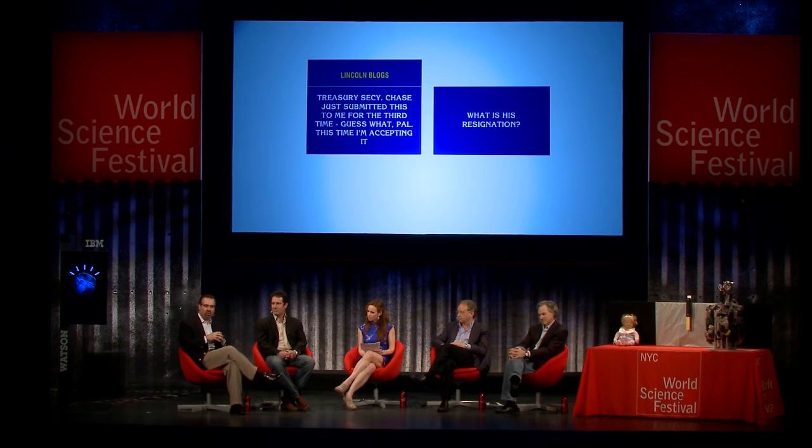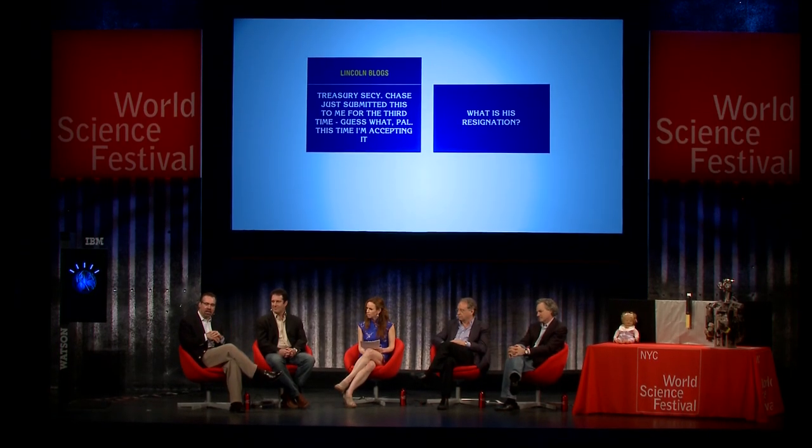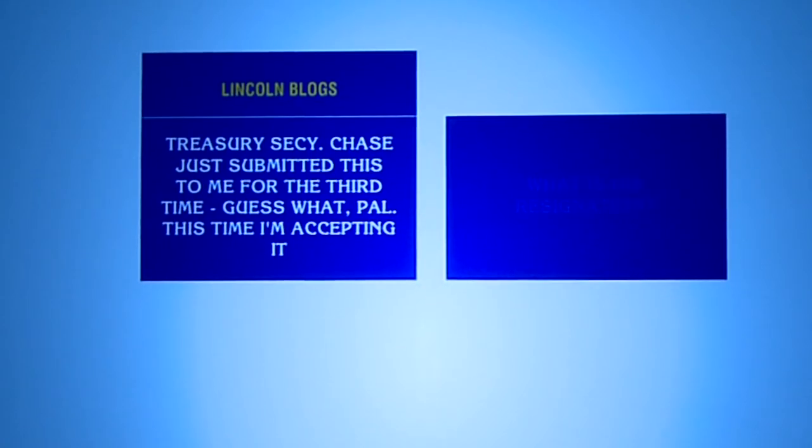But when I gave this talk to a sixth grade class, they used that context and came up with a very different answer.